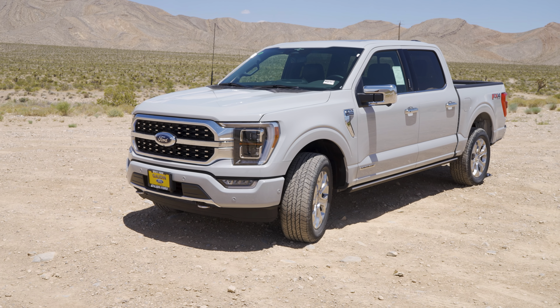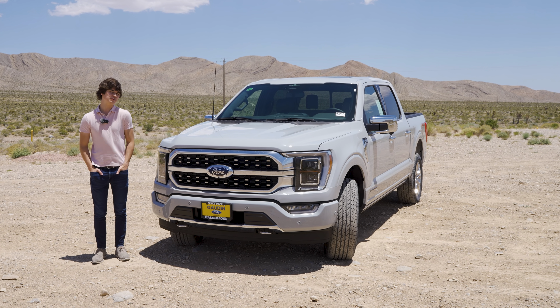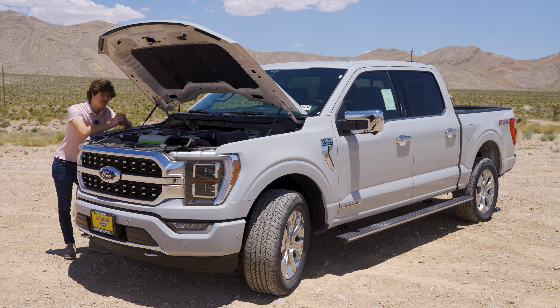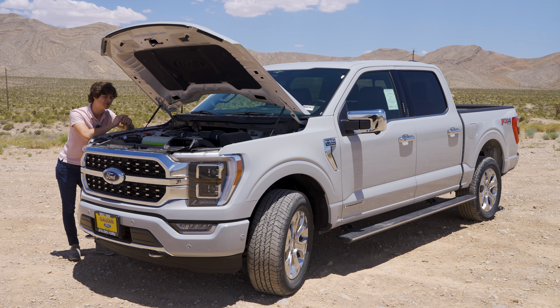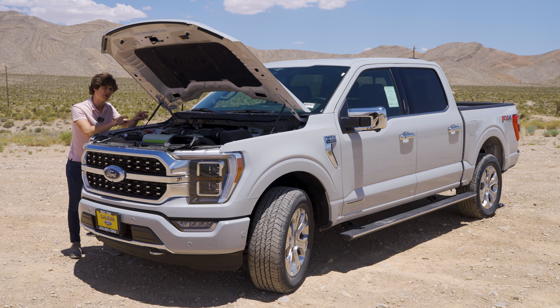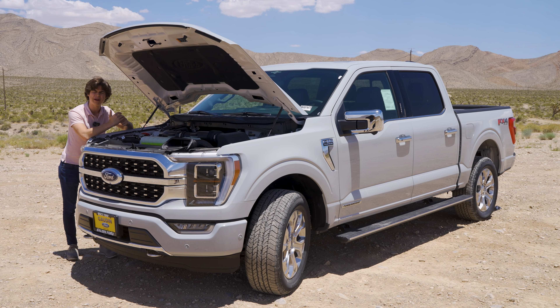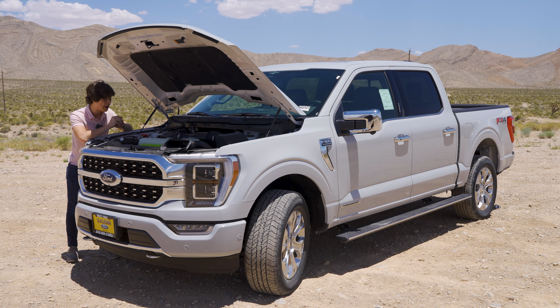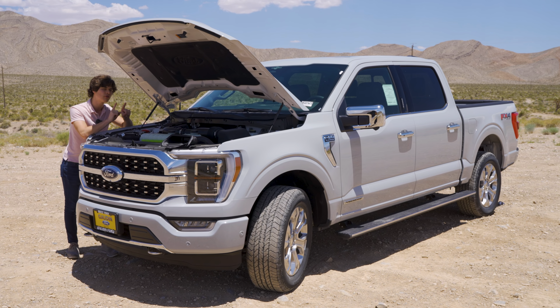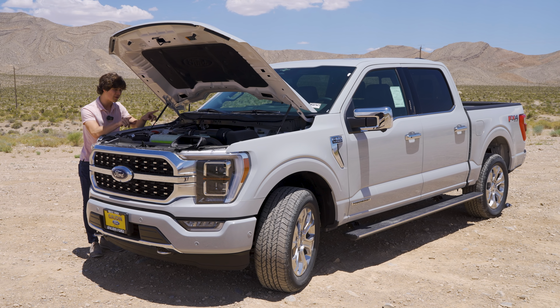This is a 2023 F-150 Platinum with the Power Boost powertrain, and today I'm going to be telling you why you should be buying one of these. Starting with the powertrain, this is powered by the hybrid 3.5-liter V6 — Ford calls it the Power Boost engine. It's basically a hybrid system paired with Ford's typical 3.5-liter EcoBoost V6, giving you better gas mileage, better torque and horsepower, and the ability to tow up to 12,000 pounds. It's one of the coolest engines you can get on this truck.